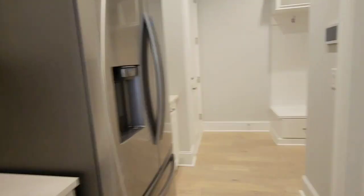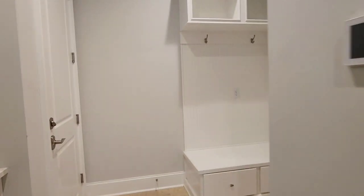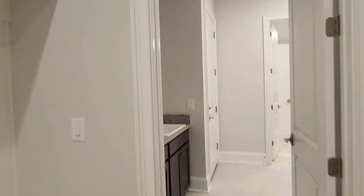You have a side kitchen here where you can easily store your appliances so that they're out of sight, and a mudroom conveniently backs up to the laundry room.